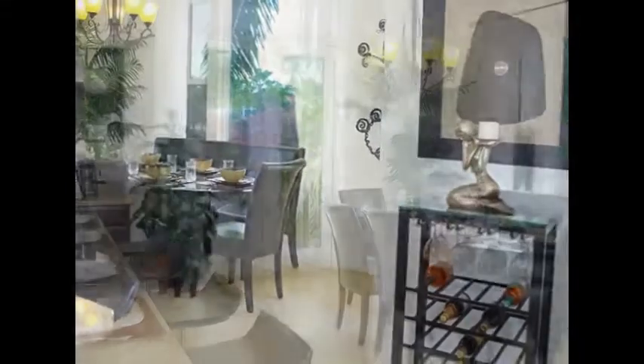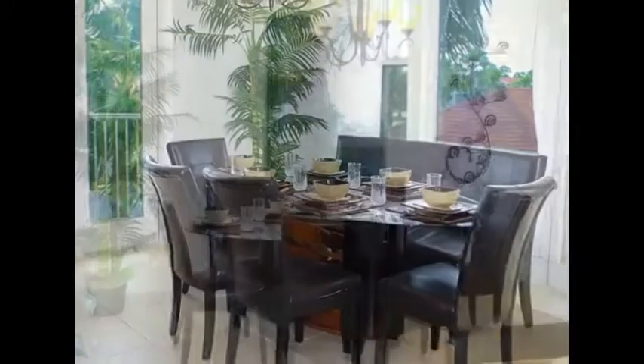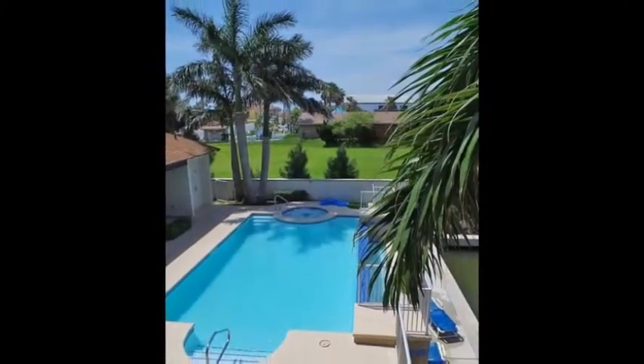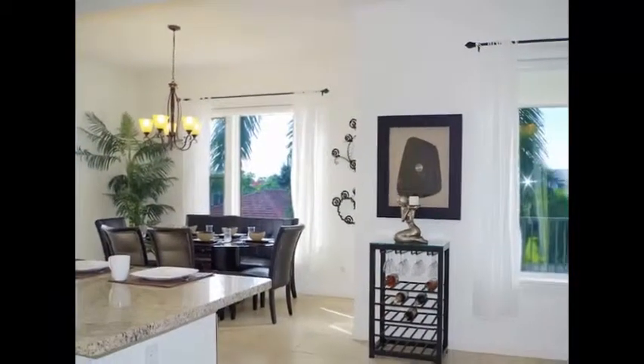The dining area is open to the kitchen and overlooks the pool. The open concept layout makes the living area an ideal entertaining space.